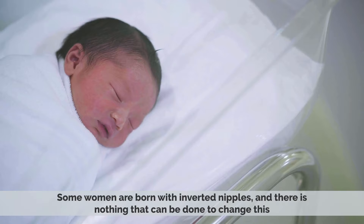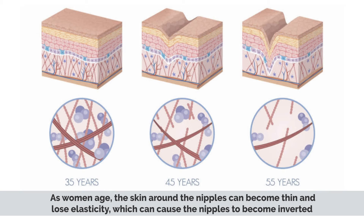It can also happen due to aging. As women age, the skin around the nipples can become thin and lose elasticity, which can cause the nipples to become inverted.